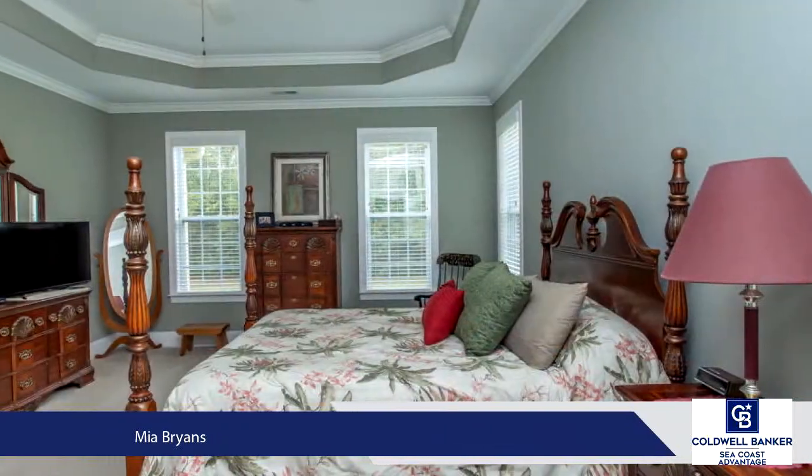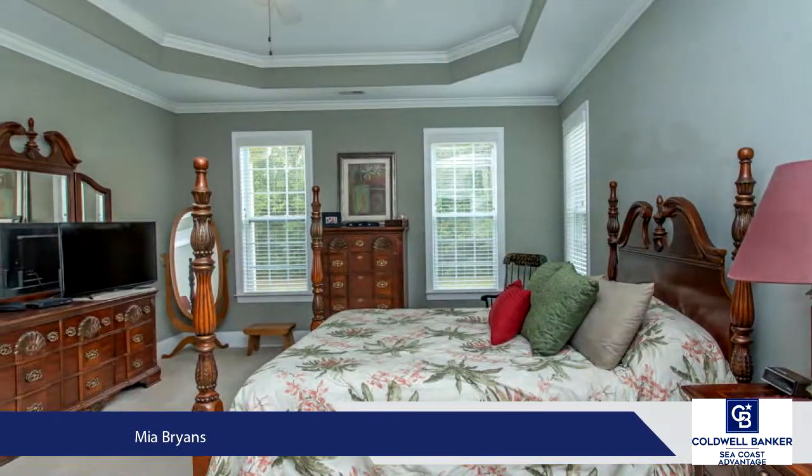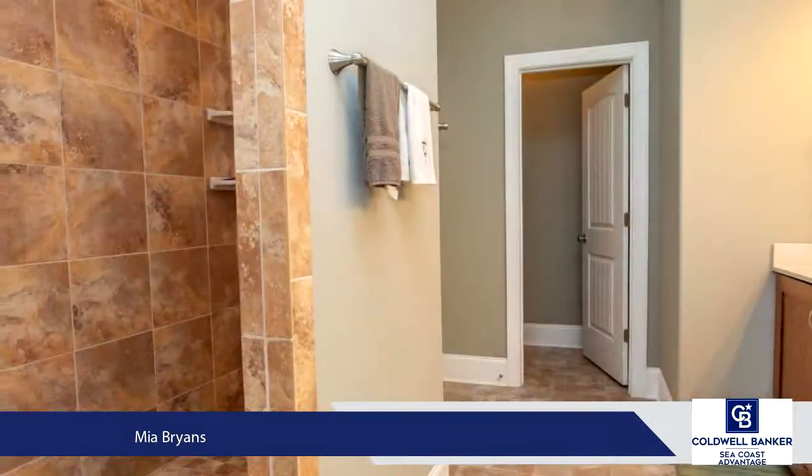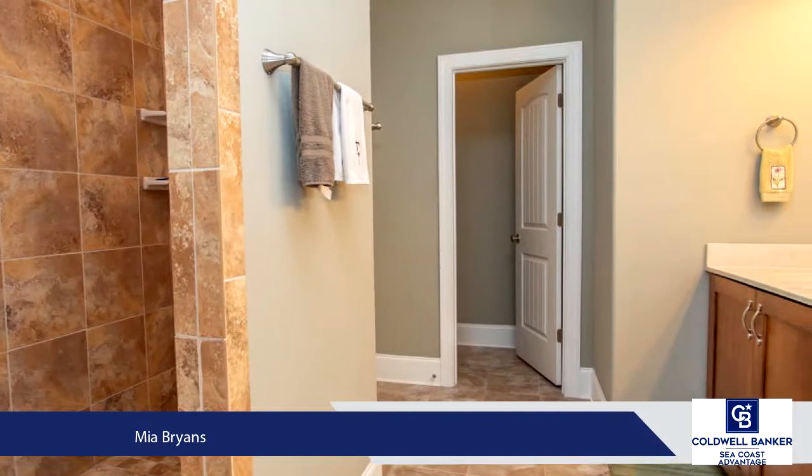All bedrooms are on each corner of the home for privacy. The spacious master bedroom has a walk-in closet with built-ins, a master bath with a walk-in doorless tiled shower and a double vanity.